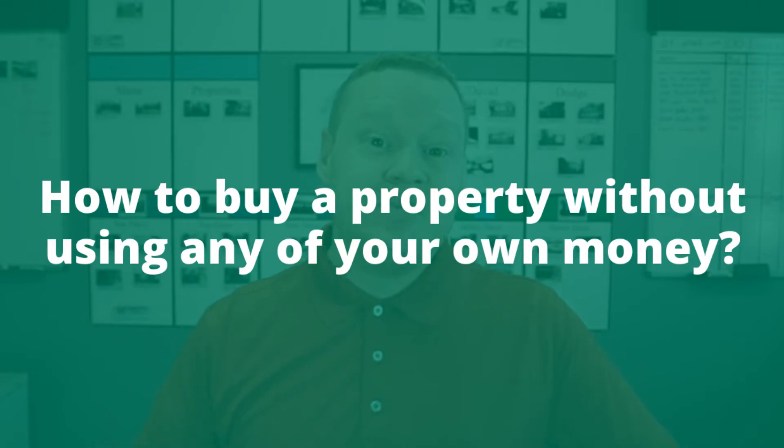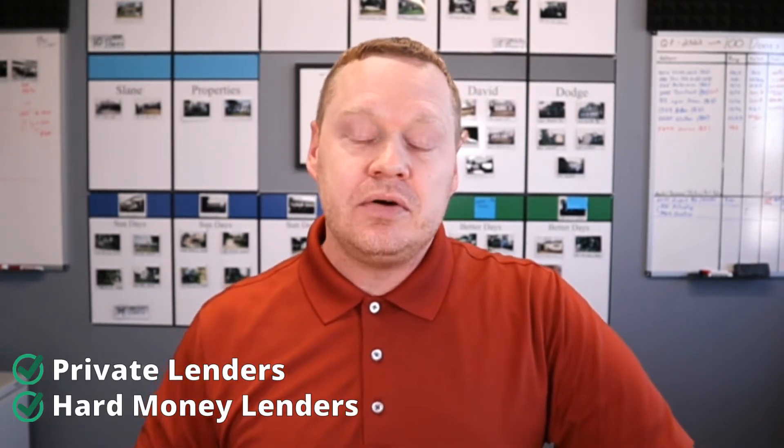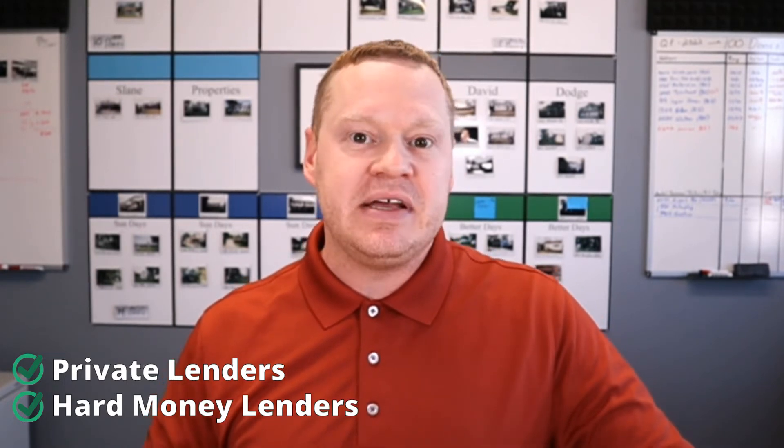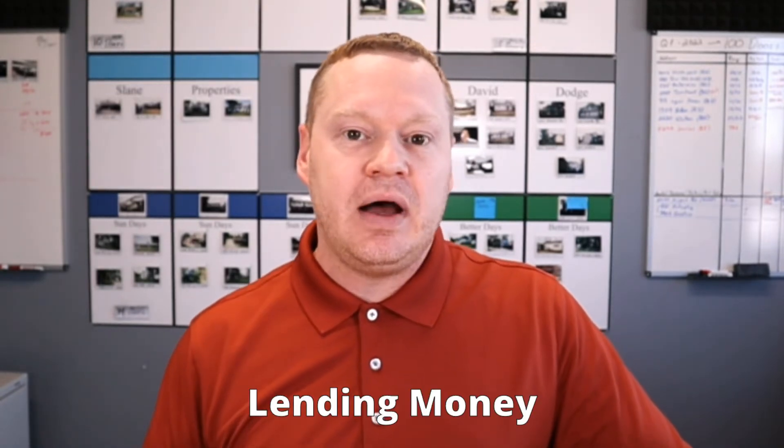Let's talk about buying the property without using any of your own money down. We use private lenders and hard money lenders — you wouldn't approach a bank for your initial purchase because a bank 99% of the time is going to want to see you put money down. So look for a local hard money lender or go to a REIA meeting and find someone who is a private money lender. More than likely they're going to be interested in loaning on properties that need some work — and that's exactly what you're looking for.